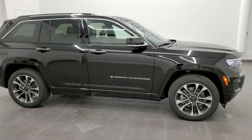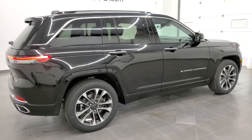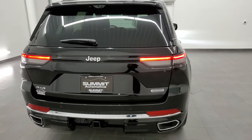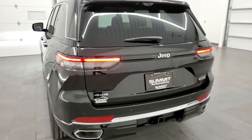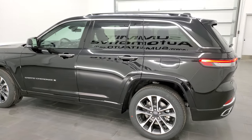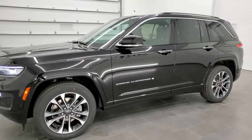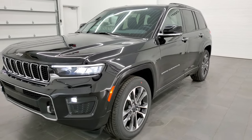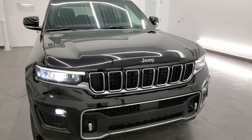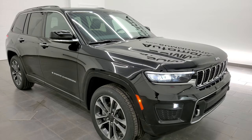Hey everybody, this is Brett and today I'm excited to do a quick walk around on our very first 2022 Jeep Grand Cherokee WL body style. It is an Overland package and this particular one has the 5.7 Hemi — it's gonna get you 22 miles per gallon on the highway, 14 city, for an average of 17. 357 horsepower, 390 foot-pounds of torque, and this one's gonna be able to pull 7,200 pounds with this particular engine. It's got the 8-speed automatic.